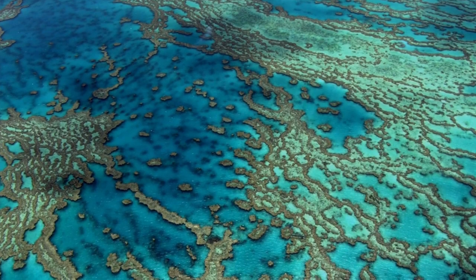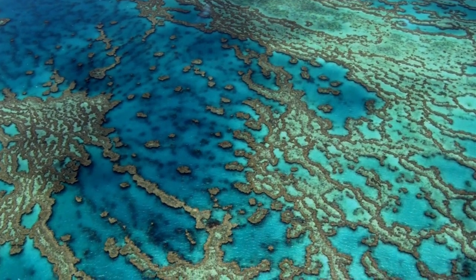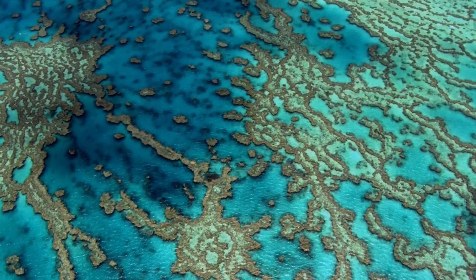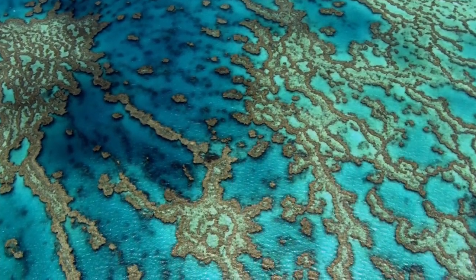Great Barrier Reef. The Great Barrier Reef in Australia is the largest coral reef system in the world, stretching over 2,300 kilometres (1,430 miles).